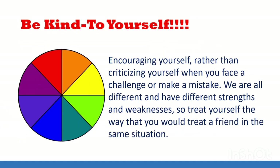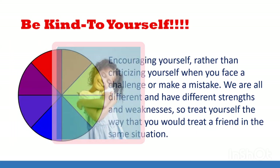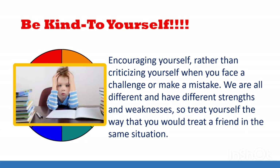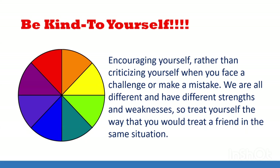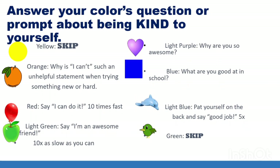Number two is be kind to yourself — encouraging yourself rather than criticizing yourself when you face a challenge or a mistake. We are all different and have different strengths and weaknesses, so treat yourself the way you would treat a friend in the same situation. Telling yourself that you're just not good at math or you'll never learn to read is not being kind to yourself. Pick a color from the wheel of self-care. Pause the game if you need to.